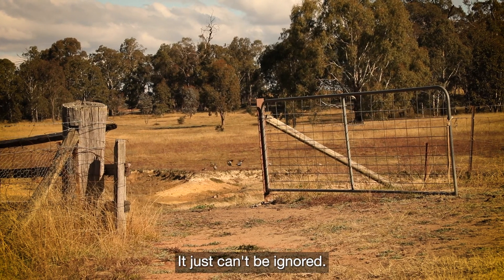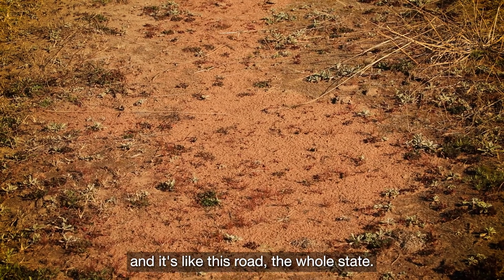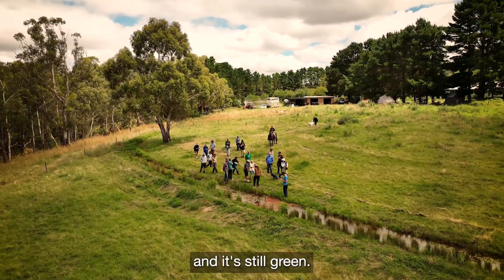It just can't be ignored when you drive across the state and it's in drought — the whole state like this road — and then you get to a property where Peter's been and influenced the hydration there, and it's still green.